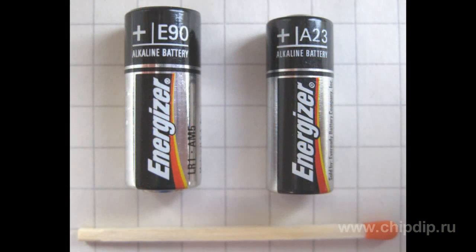However, such batteries are even more rare on the market. Finally, please try not to confuse N-batteries with A23 elements. A23 elements are the same size but their voltage is 12 volts.